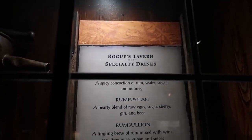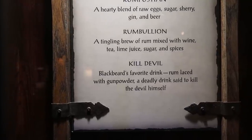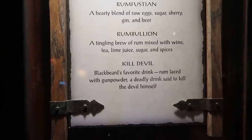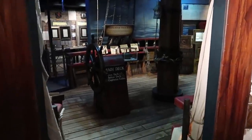They have some pirate specialty drinks down here. I like this one — The Kill Devil, Blackbeard's favorite drink: rum laced with gunpowder. A deadly drink said to kill the devil himself. Why would that be your favorite drink? Now we're heading on to a pirate ship.